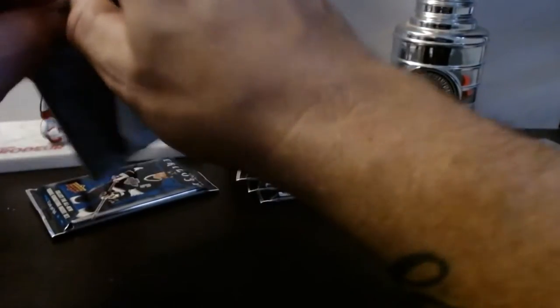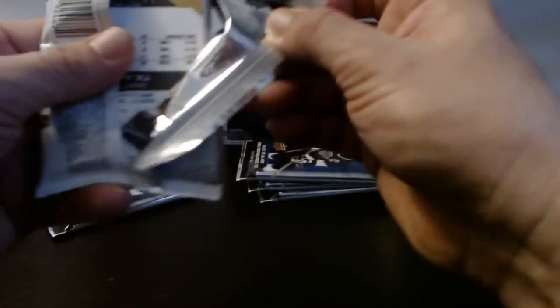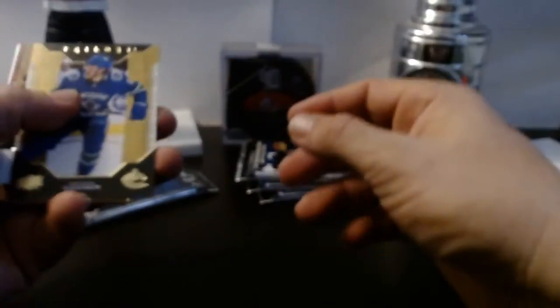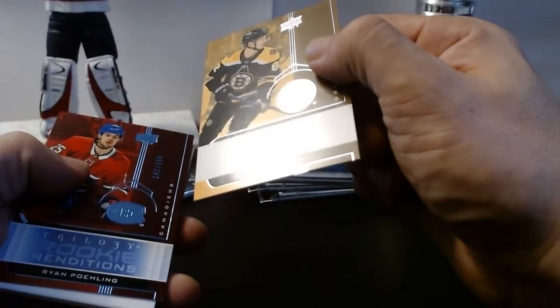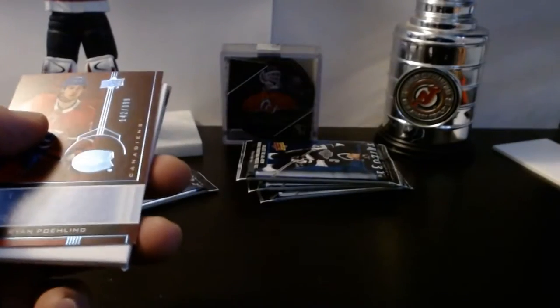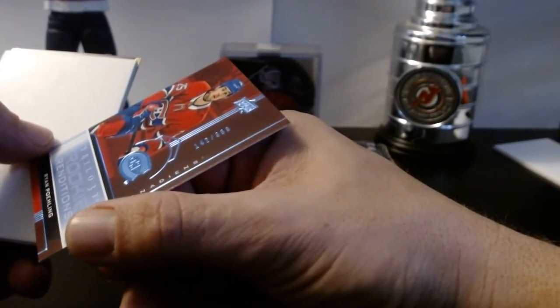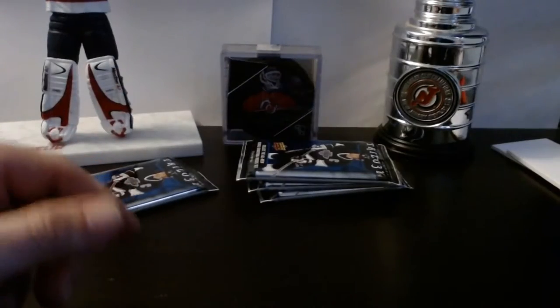Get into pack number two. Looks like we got a fatty. Rock Basner base. Rookie Renditions — Frederick. Brian Pauling number 142 of 399, Rookie Rendition — that's a nice card. Base of Matthew Kunchuk.